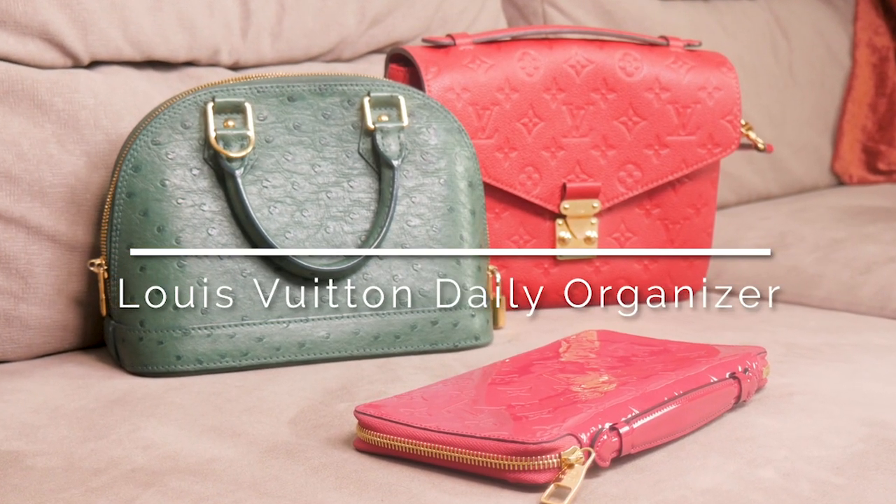The daily organizer is huge — it's an excellent item that you can use in a variety of occasions and situations. It has a handle and it's larger than a regular zippy. Here's the size difference so you can see it fits a lot more — you can put documents, papers, or anything you need inside. When we open this wallet organizer, we see it has space for lots of cards, a compartment for coins, and a compartment for documents. It's perfect if you're going to an airport and need something to carry with you.